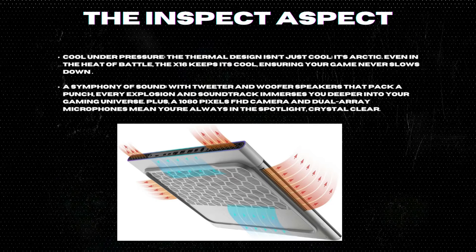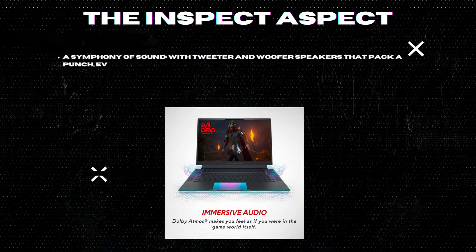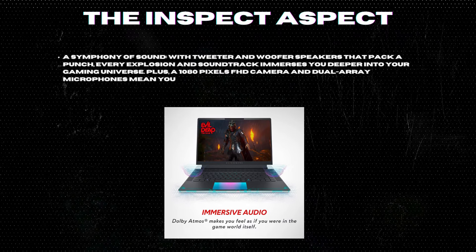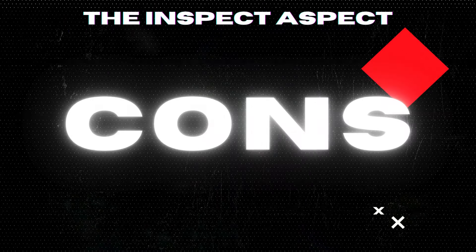A symphony of sound: with tweeter and woofer speakers that pack a punch, every explosion and soundtrack immerses you deeper into your gaming universe. Plus, a 1080p FHD camera and dual-array microphones mean you're always in the spotlight, crystal clear.